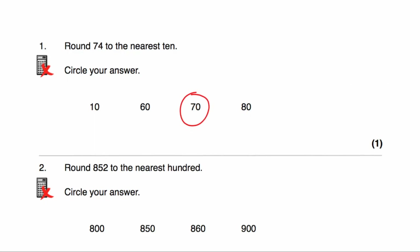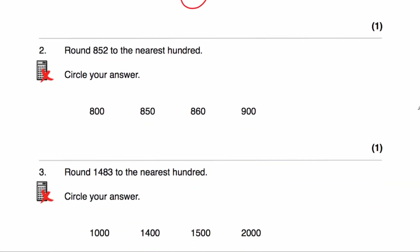Question two says round 852 to the nearest 100. 852 is in between 800 and 900, and because it's 852, it's closer to 900 than it is to 800. So to the nearest 100, it would be 900.